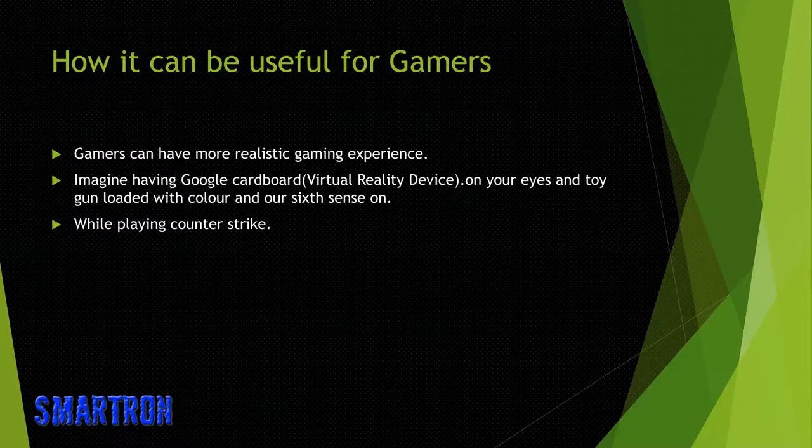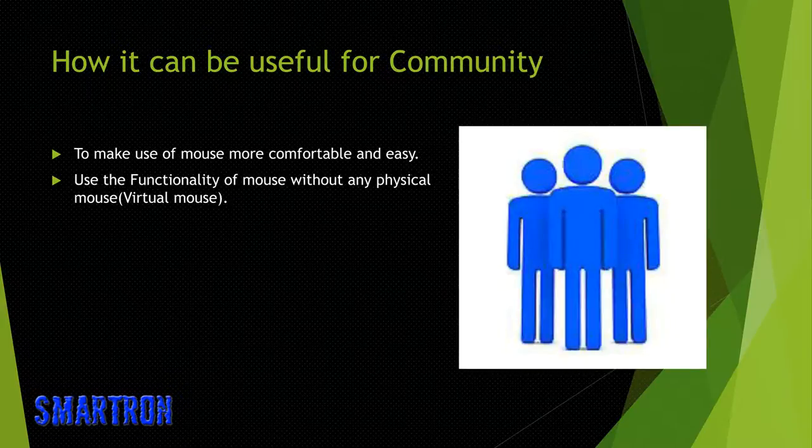What can it do for gamers? Gamers can have a more realistic gaming experience. Just imagine having a Google Cardboard virtual reality device on your eyes, and a toy gun loaded with color and sixth sense on, while playing Counter-Strike. What can it do for the community? To make use of a mouse more comfortable and easy, and to use the functionality of a mouse without any physical mouse.